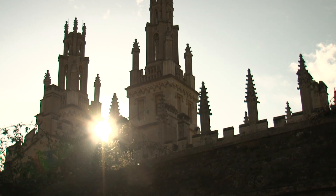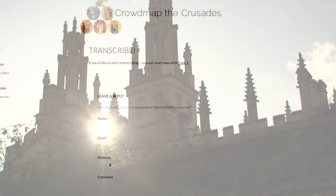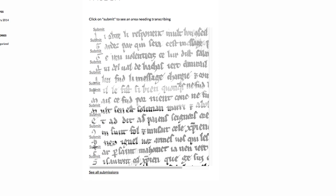Oxford has been very central in the development of Digital Humanities. It's always been at the forefront of using digital tools and technologies to help humanities research in one way or another.